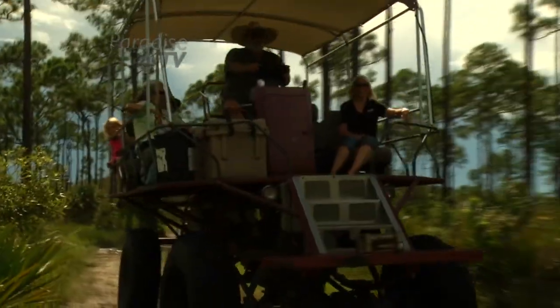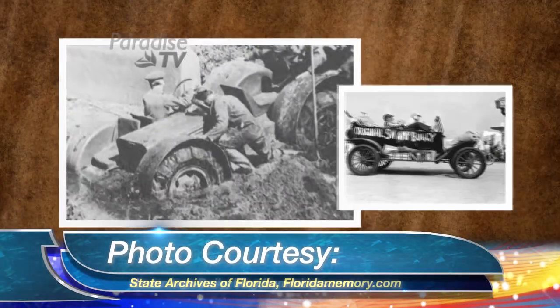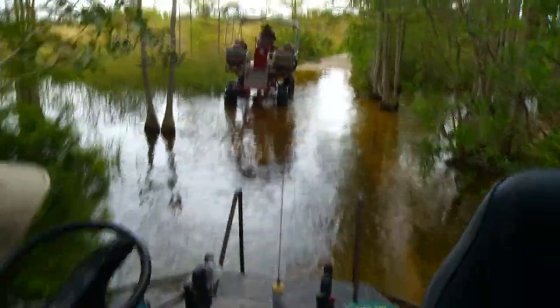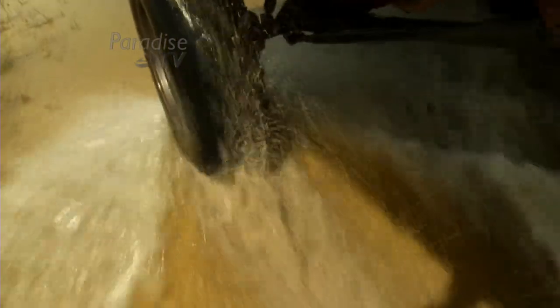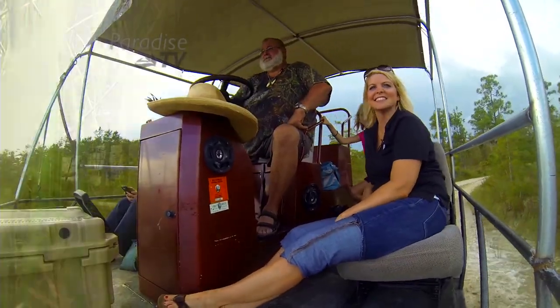The swamp buggy's been around for almost 100 years. They first started making them out of old Model T's with airplane tires. I build all of my own buggies. No one swamp buggy is alike, and that goes for the tours, too.